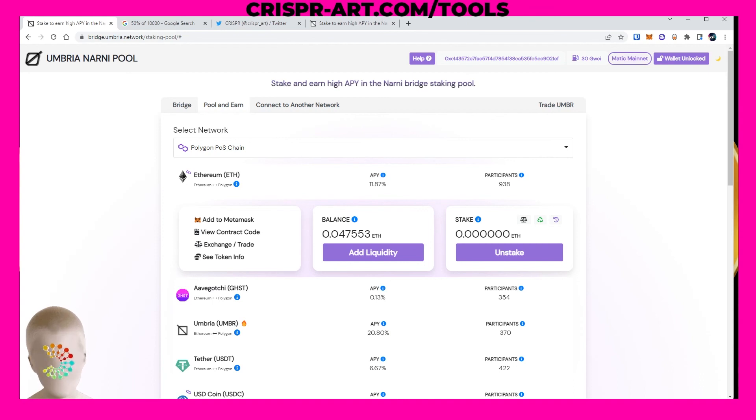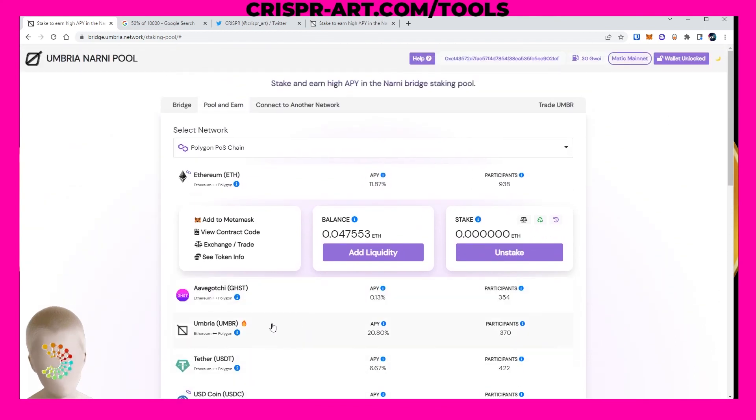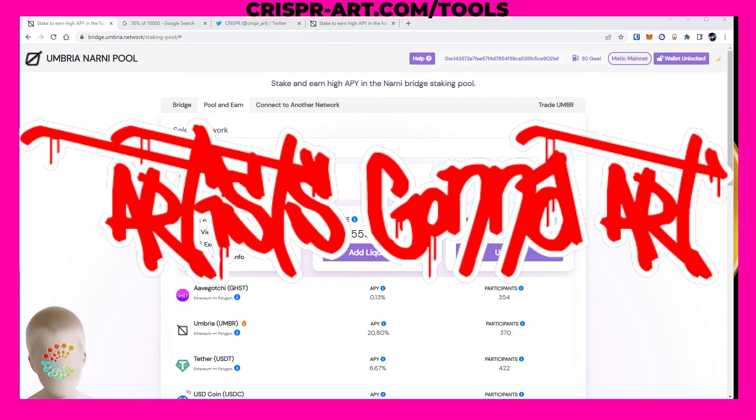Even without a doubt, I was using and supporting Umbria before we partnered. They are the fastest cheapest bridge from Ethereum to the Polygon chain, and they just keep adding other networks and liquidity pools. Go check them out, give them some love, follow them on Twitter and Discord. Let me know if you have any questions in the comments below, join my Discord, and remember everybody — artists are gonna art.